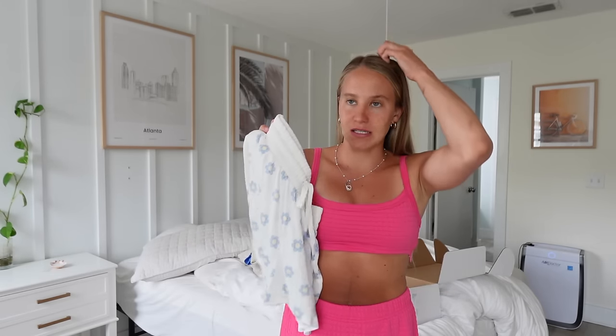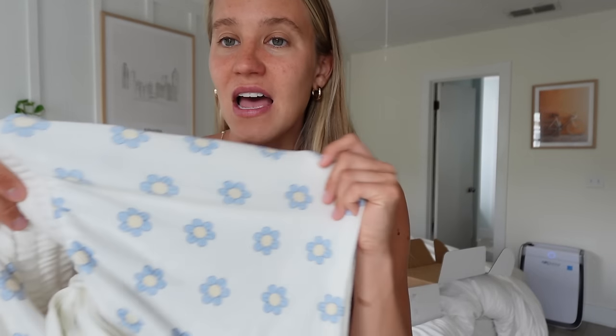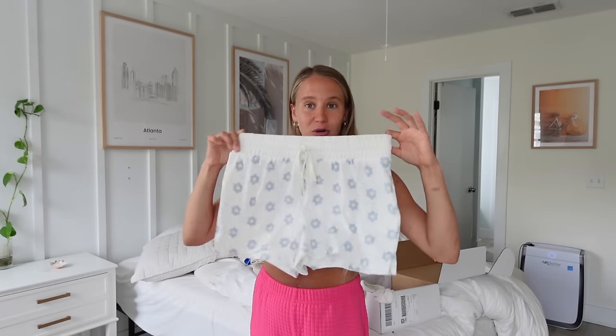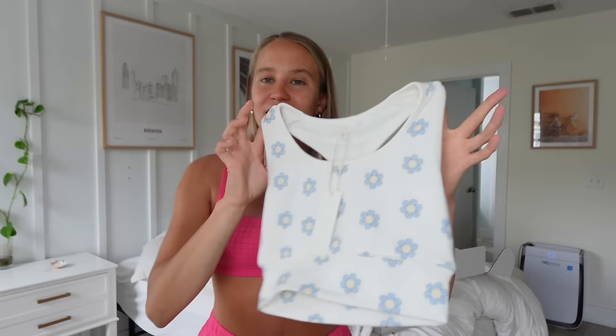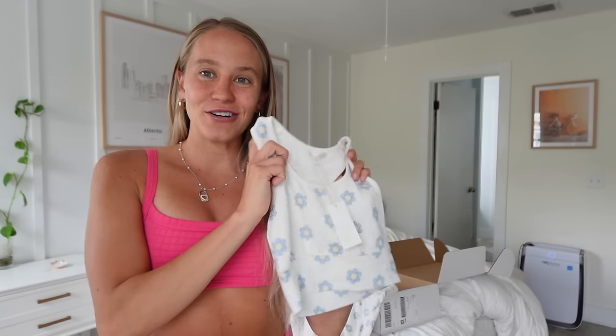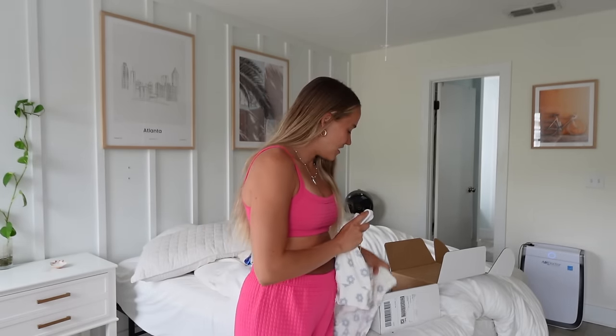I thought I heard Arlo crying but it's just Casey downstairs scrolling on Instagram watching a video. It's funny how much thinking you hear your baby cry creates this weird anxiety — I'm learning to just breathe through it when he cries but I also want to pick him up and take care of him. Anyway, these pajama pants are so soft and I'm obsessed with the florals. It also came with a little sports bra cami crop top to go with it. I'm a big PJs girl so I'm super excited to wear this.